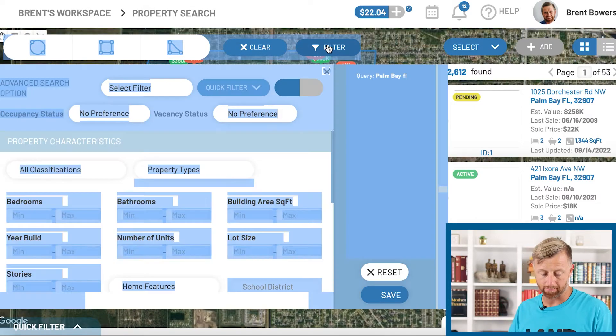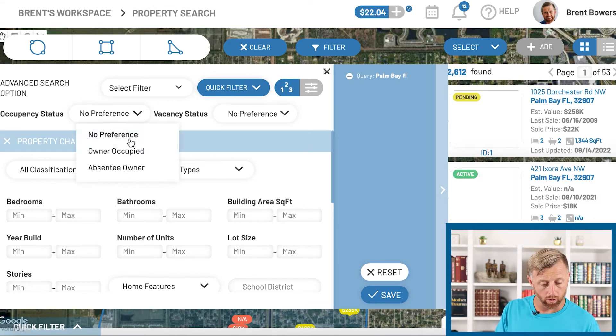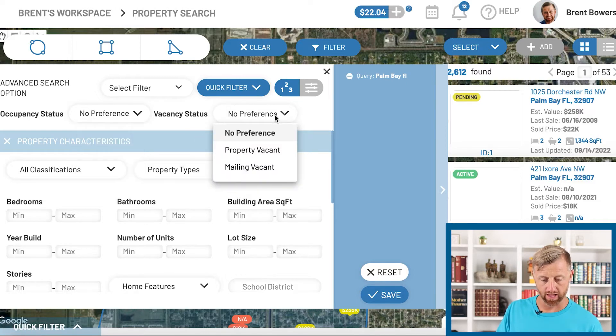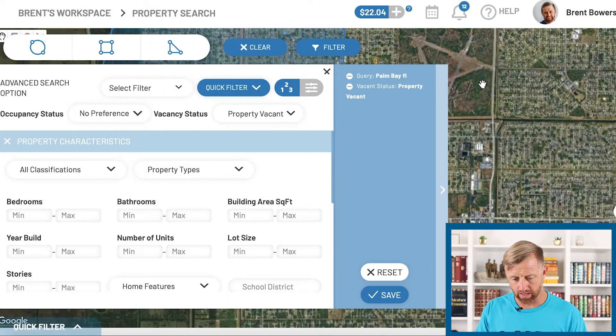Let's filter that. Let's say we're looking for single-family homes. This is absentee owners so we don't need to worry about owner-occupied. Vacancy status — let's say they're vacant as well. They're absentee owners so they live out of state, they have a different mailing address than that area, and their property is vacant with no one living there. Let's see what that does. Apply. No matching results — nothing matching your criteria.